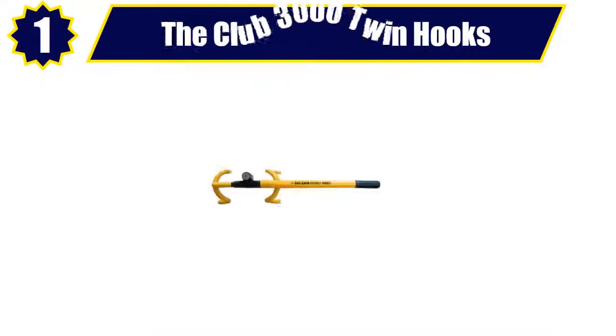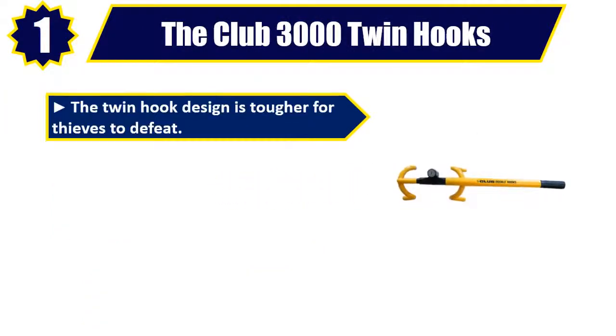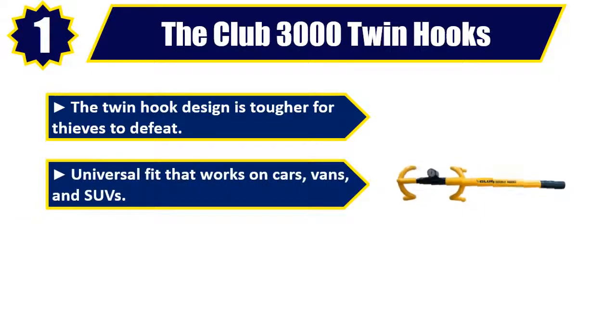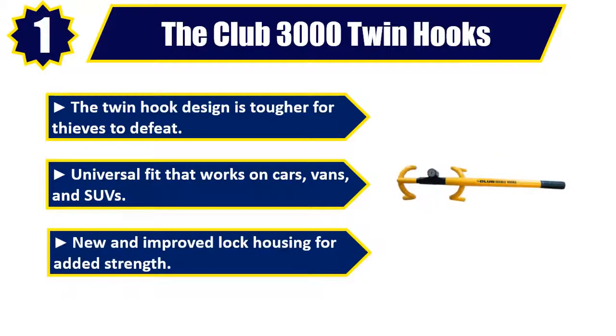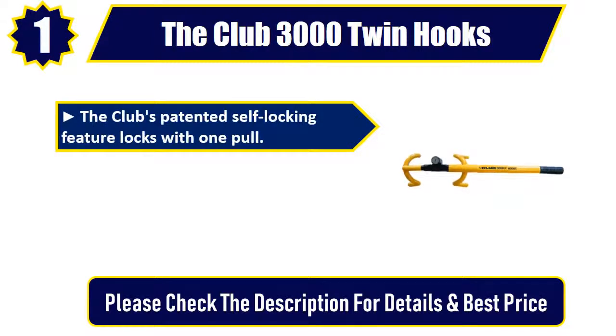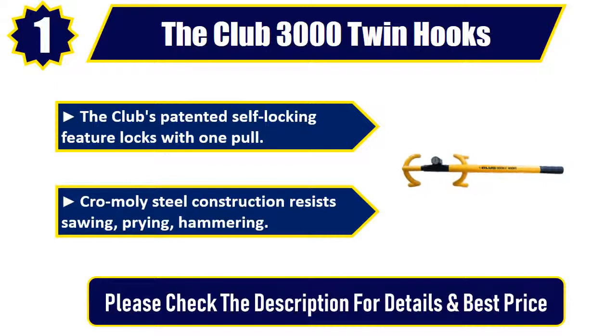Number 1: The Club 3000 Twin Hooks. The twin hook design is tougher for thieves to defeat. Universal fit that works on cars, vans, and SUVs. New and improved lock housing for added strength. The Club's patented self-locking feature locks with one pole. Chromoly steel construction resists sawing, prying, and hammering. Please check the description for details and best price.